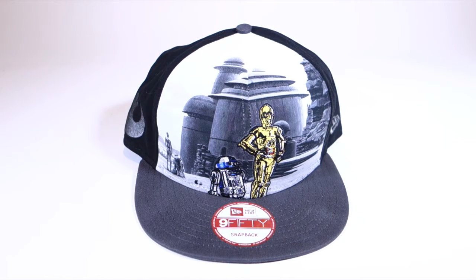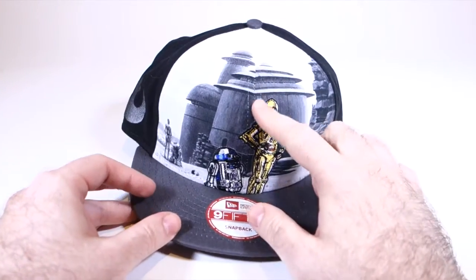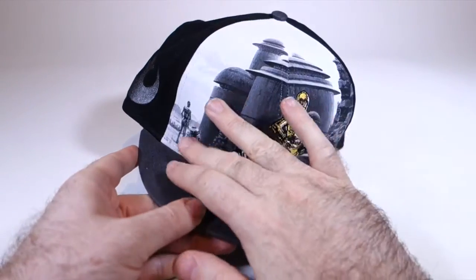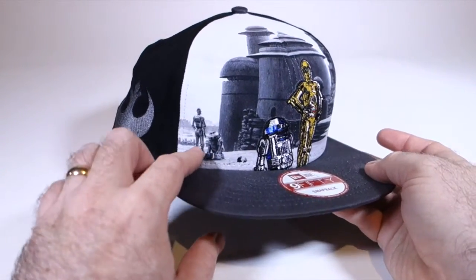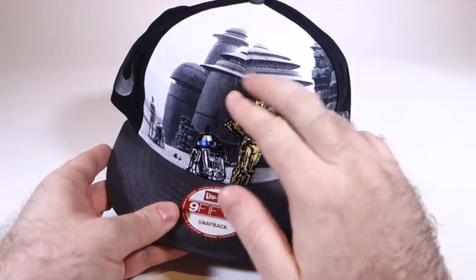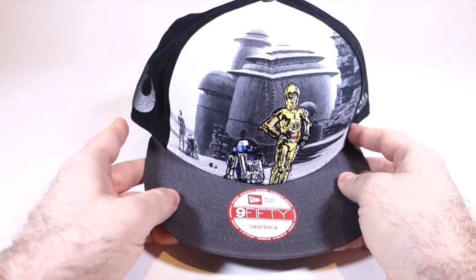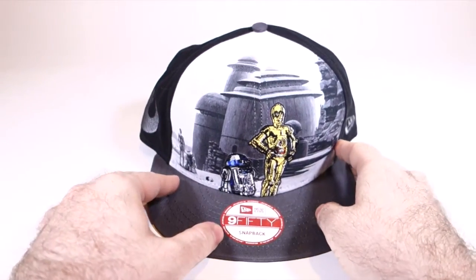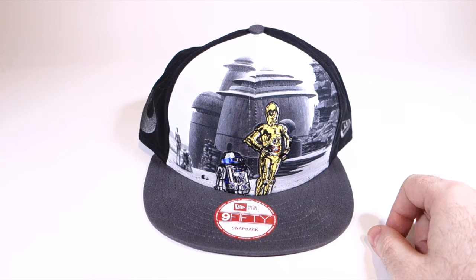This next hat is from the company New Era, and it is one of their snapback hats. This is also a little bit of a weird design, to be honest, because you've got sort of a patch of the droids in front, and in the back you have a black and white image of Ralph McQuarrie's painting of Jabba the Hutt's palace, but then you also have another one of the droids. So it seems a little weird to have them in both places. The image of the palace has been kind of not perfectly stitched together on both panels. Probably the only Jabba's palace hat in existence. My favorite Jabba hats are, in fact, made by New Era.